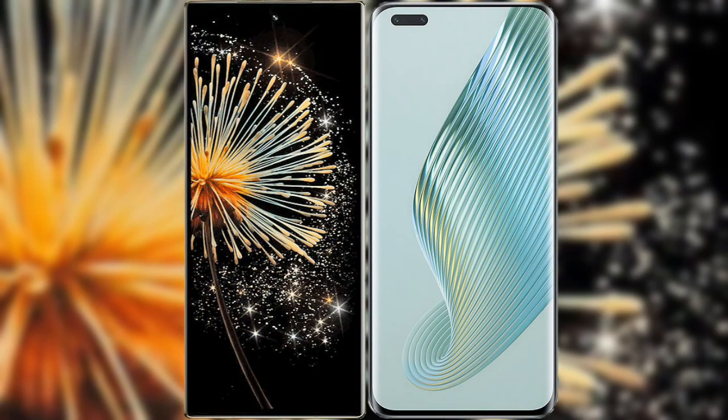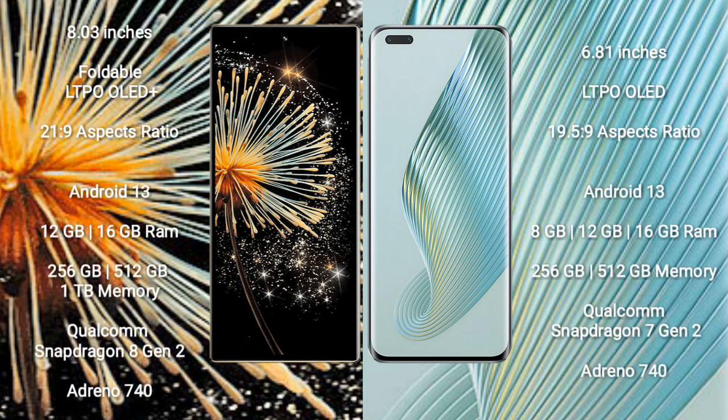I will compare the new Xiaomi Mix Fold 3 with Honor Magic 5 Pro. Xiaomi Mix Fold 3 comes with an 8-inch foldable LTPO OLED Plus display with an aspect ratio of 21:9. Honor Magic 5 Pro comes with a 6.81-inch LTPO OLED Plus display with an aspect ratio of 19.5:9.